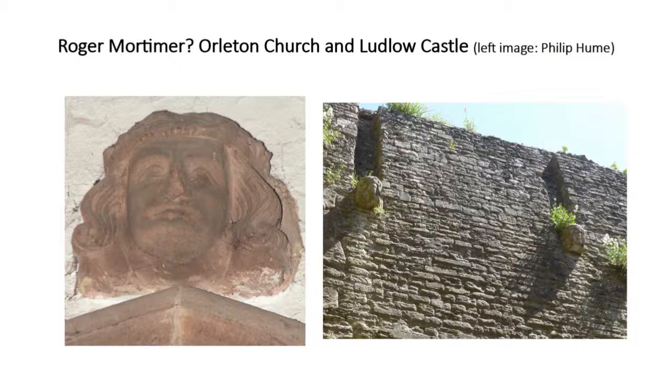This slide was kindly provided by Philip Hume — at the Alderton Church, possibly being Roger Mortimer. In the Great Chamber, there's a set of very fine corbels, of which the bottom two of the ground and first floor fireplace may represent king and queen. But you've also got these other corbels up here. I just wonder whether that in the upper room is also meant to be Roger Mortimer.